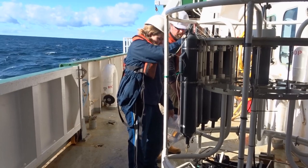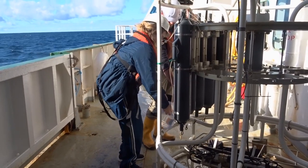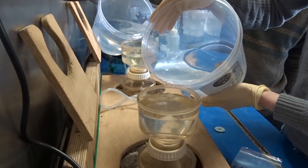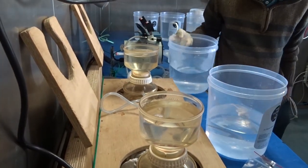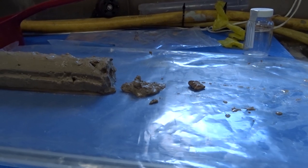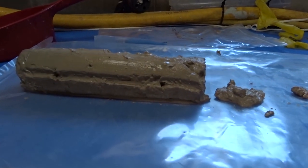Water samples are retrieved from the bottles in this Niskin bottle rosette. These are then filtered for particles to investigate the type and amount of particulate matter at the various locations. The sediment cores are bagged and stored for further analysis back on land.